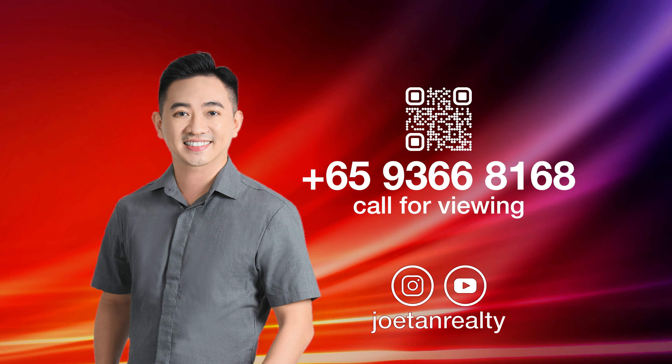Ready to elevate your living experience? If the TriZen feels like the home you've been looking for, do contact me today and let's have a chat.